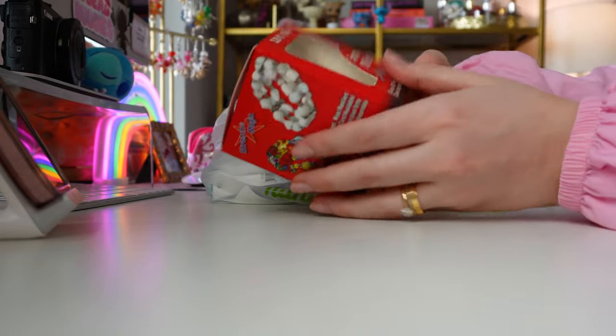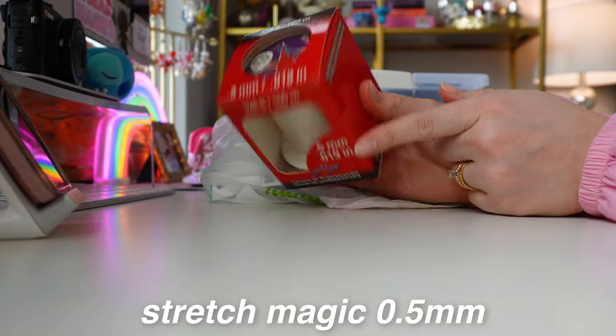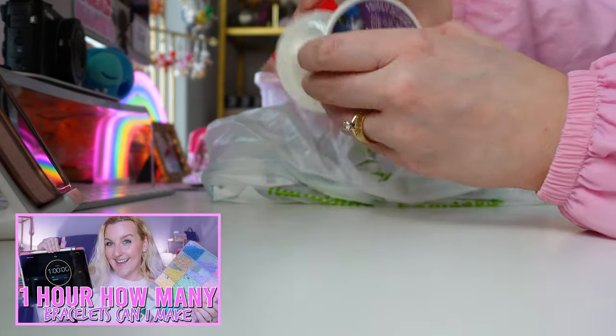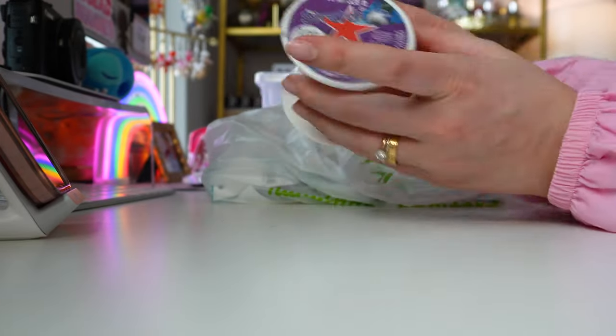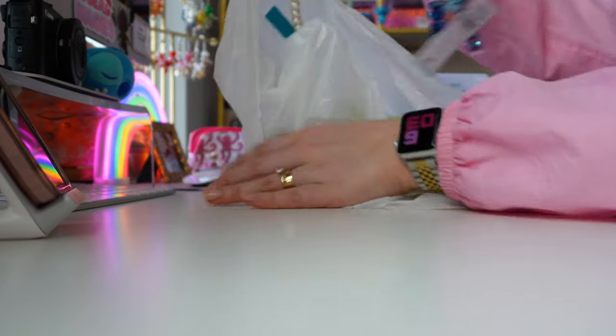Now, on to my favorite part. We needed some of my favorite elastic — this is the stretch magic 0.5 millimeter. I use this all the time. I just did a video where I made 50 bracelets in one hour if you want to check that out. I was running out of this, so I needed to restock, and it was the last one there — it was meant to be.